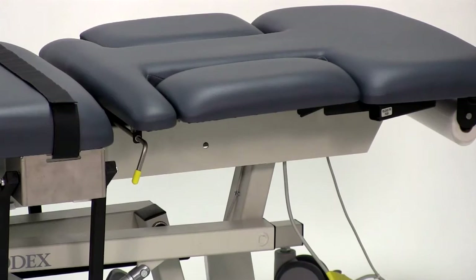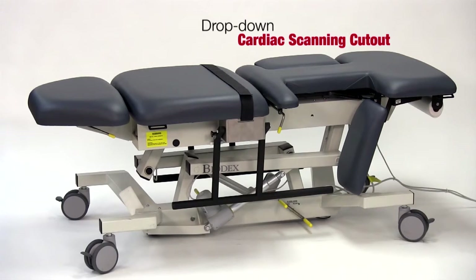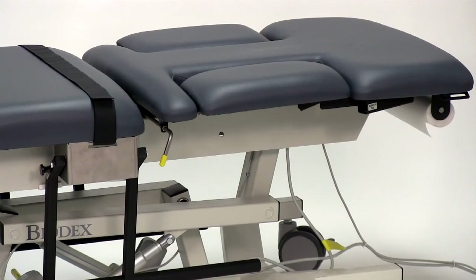Tables for use during echocardiography now feature a cardiac cutout with remote release from both sides of the table. The cardiac cutout can be released and brought back into position remotely from the right side of the table. This feature provides the largest scanning window of any table on the market today.